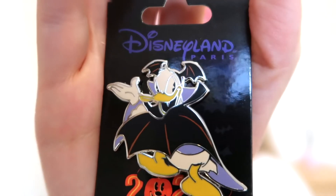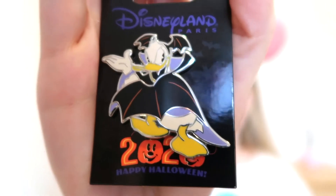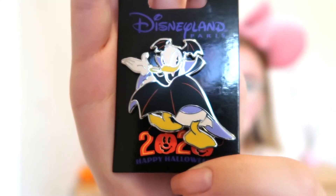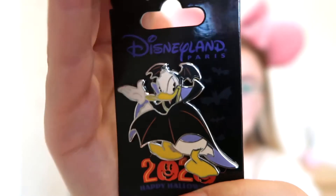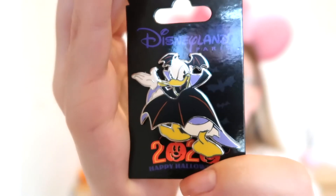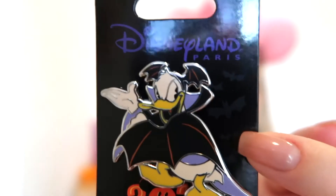The next couple of pins are Halloween pins. When I saw them I just had to buy them — I tried to say 'just get a couple' but I couldn't, I just had to buy them all. The first is this grumpy Donald Halloween pin; he's dressed up as a bat and he just looks adorable. This was in the green price bracket — the cheapest — so about six or seven euros. Even the detailing on the card has little bats; it's a really lovely pin.